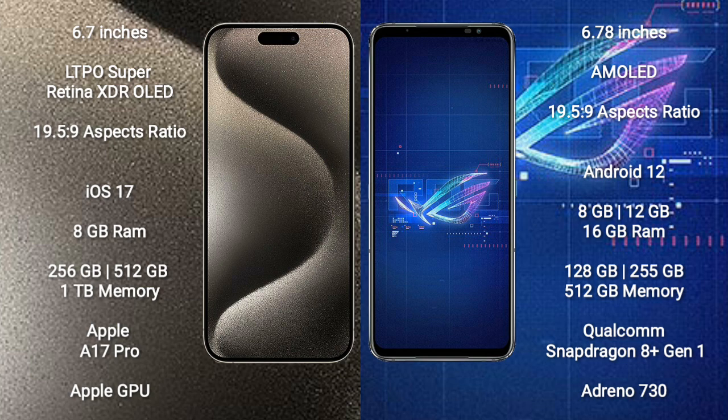iPhone 15 Pro Max comes with 8GB RAM and 256GB, 512GB, or 1TB internal storage, an Apple A17 processor and Apple GPU.